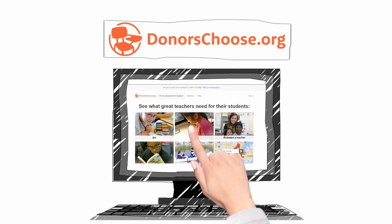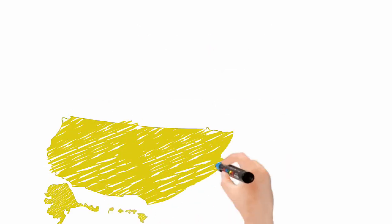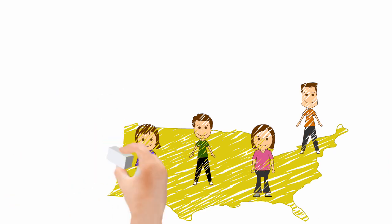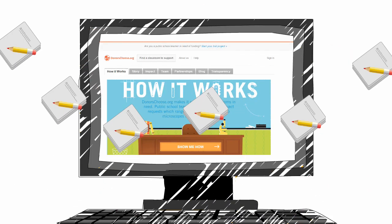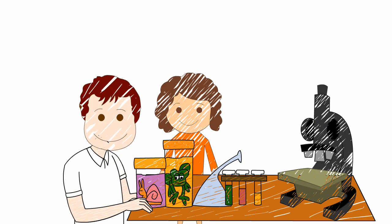DonorsChoose.org is an online charity that makes it easy for anyone to help students in need. Here's how it works. Public school teachers all across the U.S. post classroom project requests on the website. Requests range from pencils to PCs, from money to fund a field trip, to microscopes for a biology class.